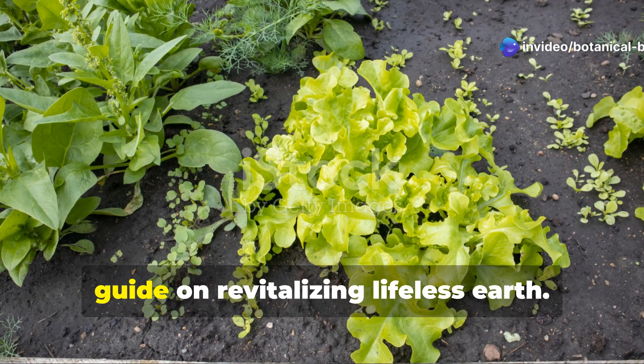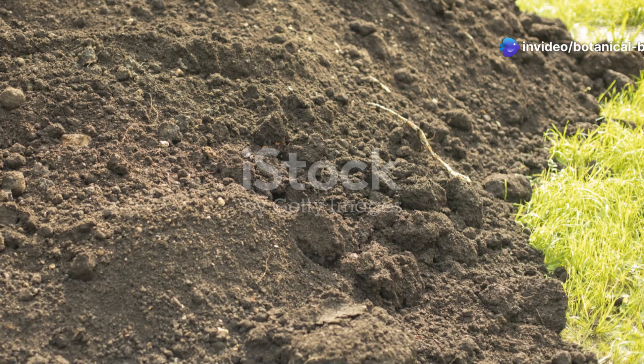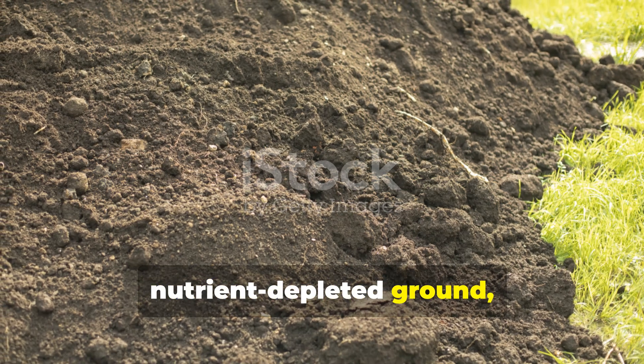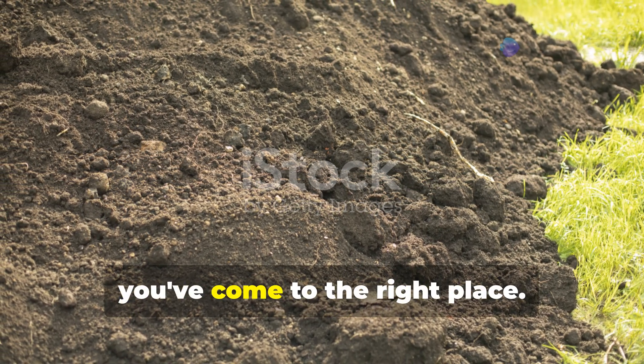Welcome to Botanical Bliss's definitive guide on revitalizing lifeless earth. If you're facing compacted clay, nutrient depleted ground, or chemically damaged soil, you've come to the right place.